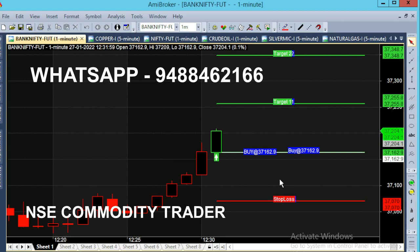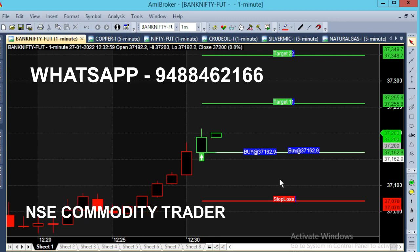If you add money to the option trade, you can get a lot of profit. If you are talking about premiums, you can get a lot of points. For example, we have a buy call at 37,162.90.